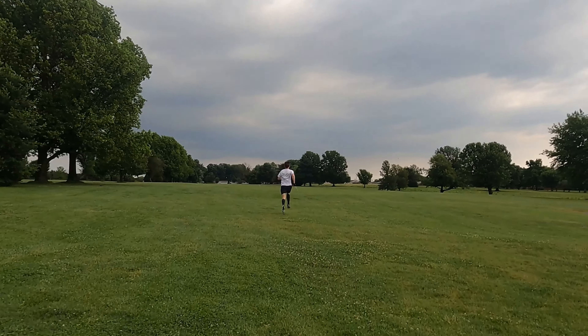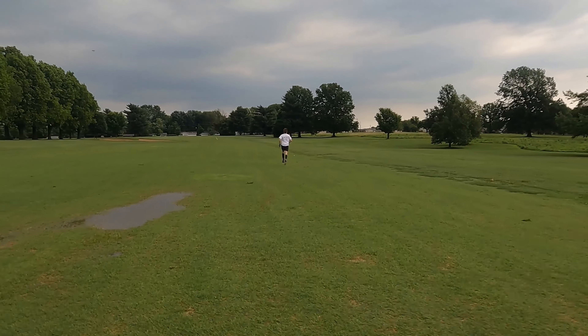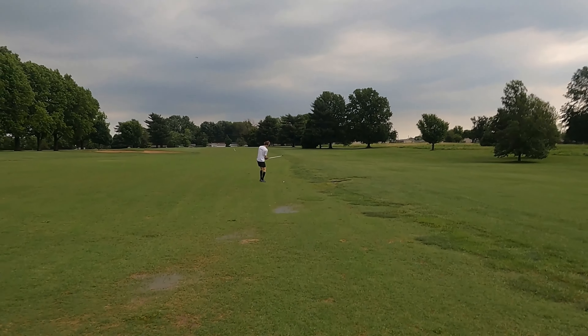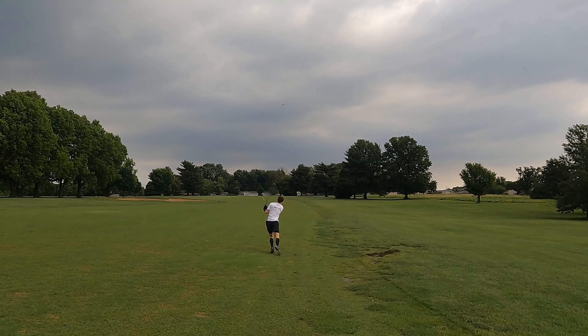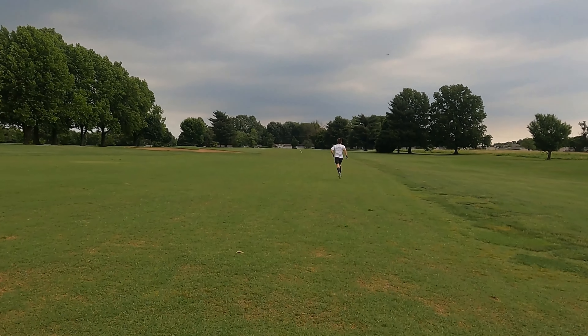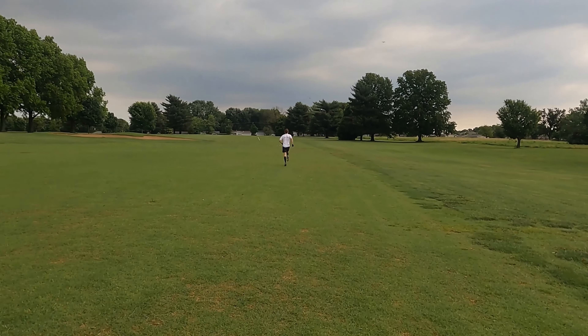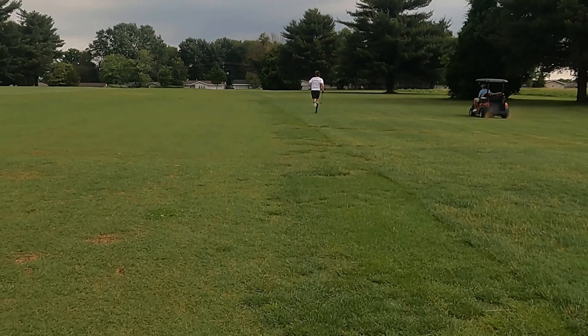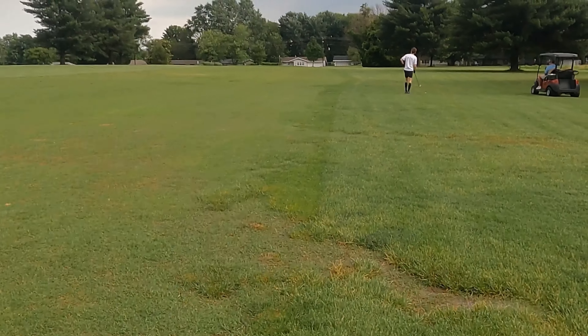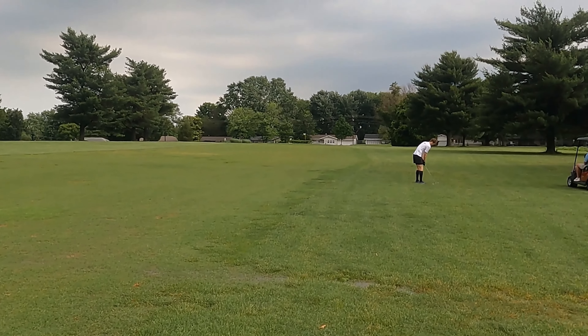Some benchmarks: Rob Hogan played the first nine of the second round of the 2022 US Open at this golf course in 16 minutes and one second. The course is set up a little bit longer this time around than when Hogan played it, but anything in the 16-minute range would be extraordinarily fast from Luke Willett.